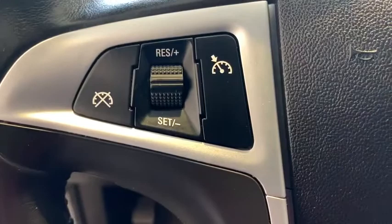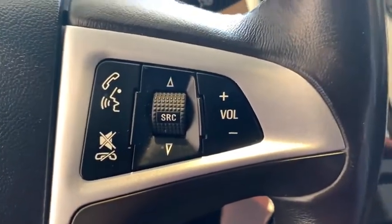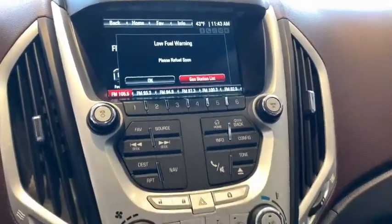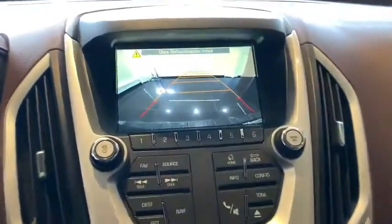Here are some of this vehicle's great options: keyless entry, all-wheel drive, backup camera, remote engine start, navigation system, leather wrapped steering wheel, driver lumbar, adjustable steering wheel, power steering, front floor mats.